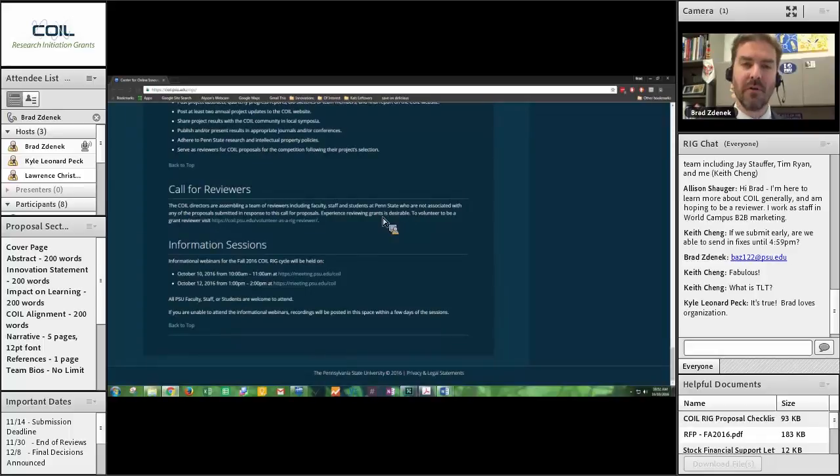If you are submitting this fall, you cannot be a reviewer — obvious conflict of interest. But if you're thinking you may be submitting in the spring — the spring date is May 12th, 2017, which will be the next round of RIGs after the fall — I would highly encourage you to volunteer to be a reviewer for this fall round. It allows you to stretch your wings with the rubric, really understand what the submitted projects look like, understand what your competition will be, and gives you a good sense of the whole process — a significant leg up for the next round.